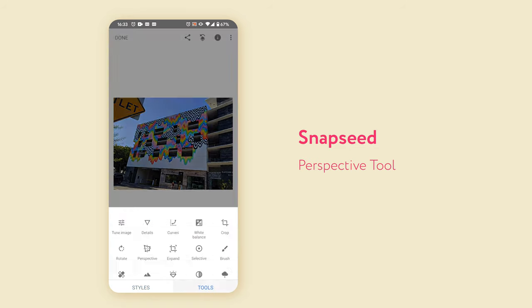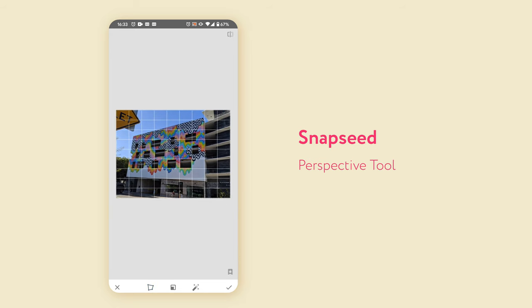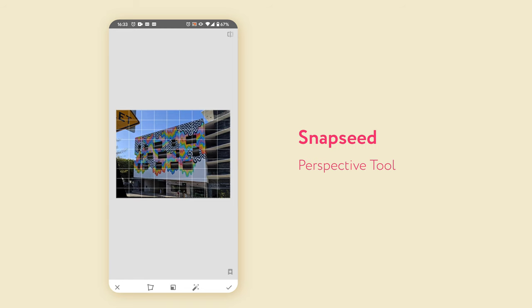One thing that Snapseed definitely has over Lightroom is the geometry tools. Lightroom does have tools for editing the geometry of a picture but they can be quite rigid and they don't work quite as well. One of the Snapseed tools I always use is the free transform — you can drag the picture using each corner to line up the perspective how you want it. Lightroom is a bit more rigid: you can do it on each axis but you can't do it as freely as you can in Snapseed.